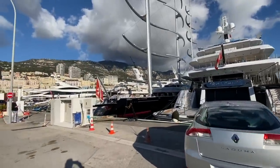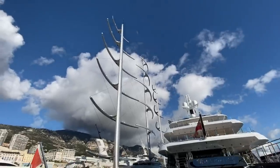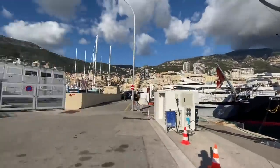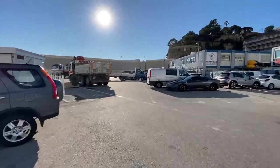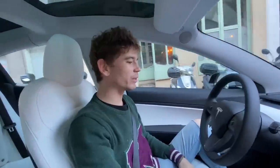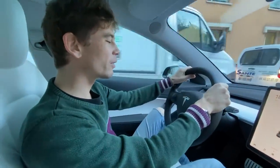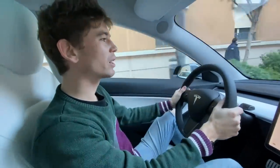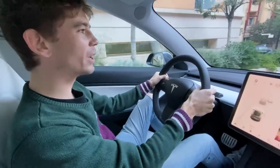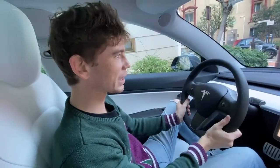I just wanted to show you the Maltese Falcon right here - arguably one of the most famous sailboats in the world. It's massive. There's also the Royal Romance - not bad! Anyway, let's go back and talk about Tesla. We're in the car now and I'm at the wheel. Every time I've driven a Model 3 compared to the Model S or X, it's a much smaller, beefier steering wheel which makes it feel a lot sportier.